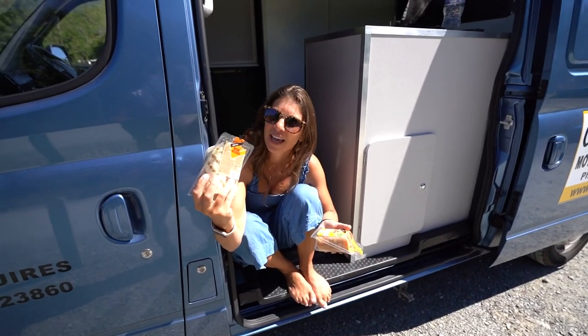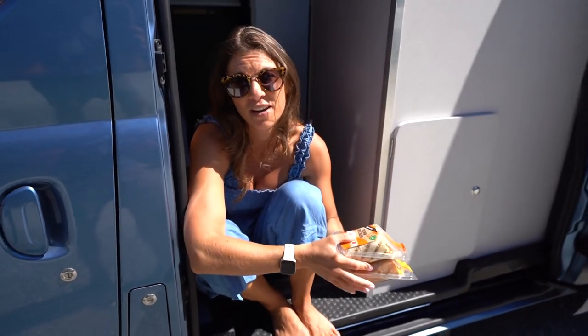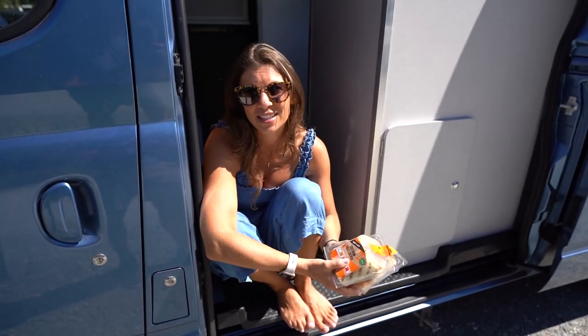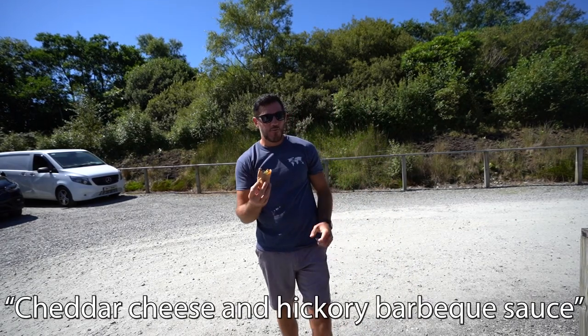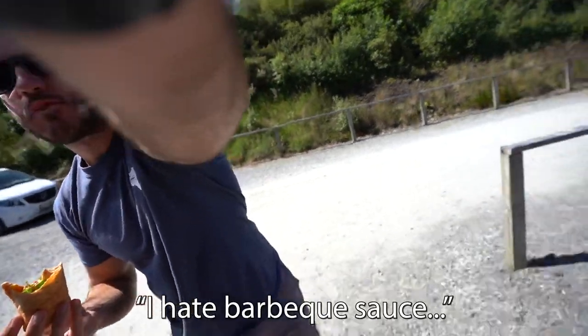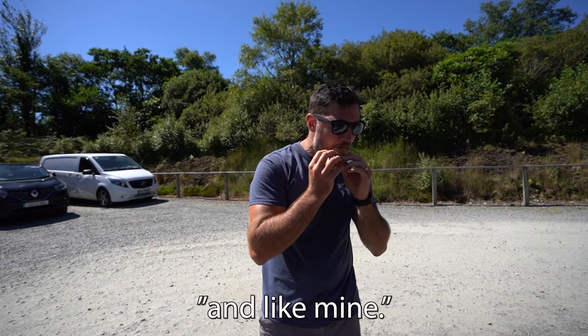Tip number two: if you're looking for food and you're doing a camper van here in Ireland, we recommend Aldi and Lidl. We picked up cheddar cheese and hickory barbecue sauce — I hate barbecue sauce, but we really thought we were going to love them.